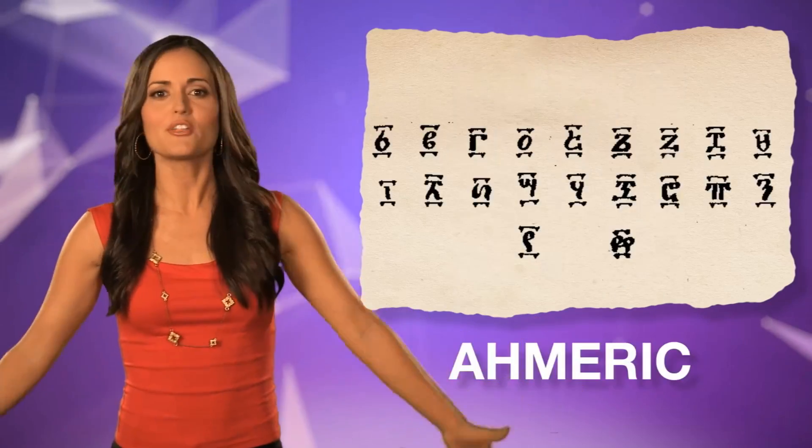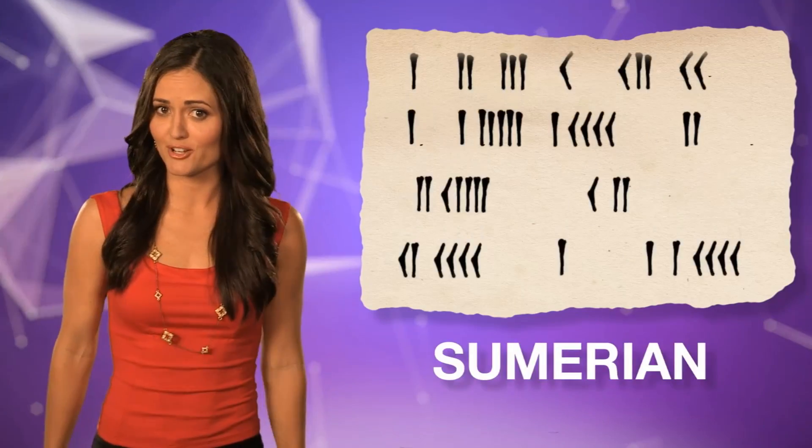As it turns out, the ten digits we use today, zero through nine, aren't used in every country. Just like there are other alphabets, there are other numeral systems too.